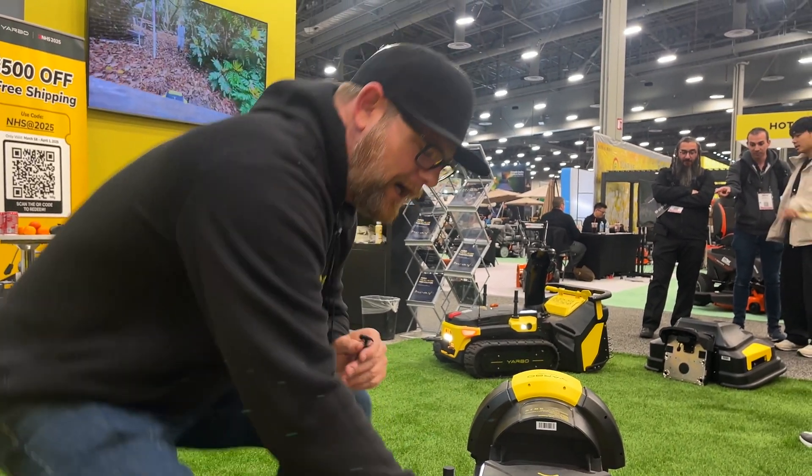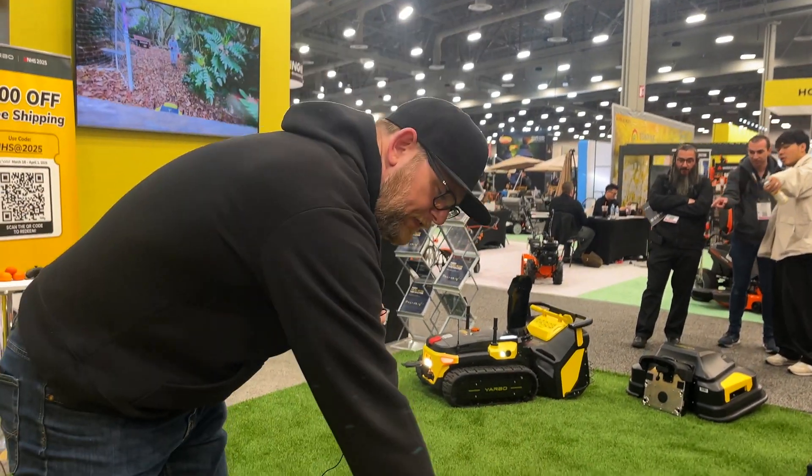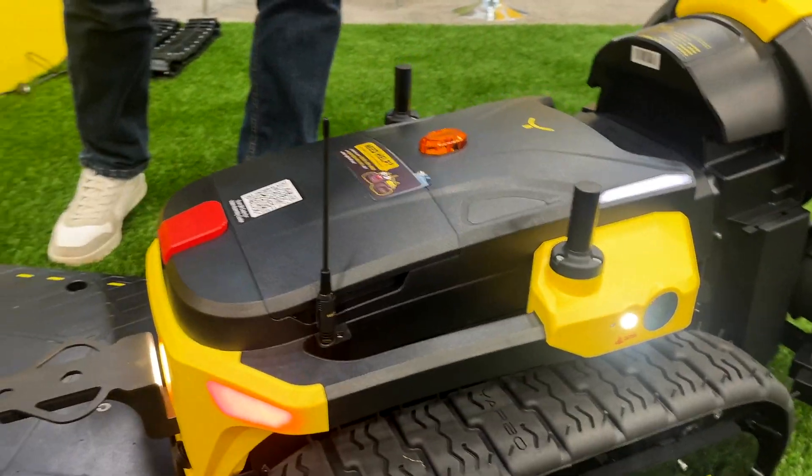Whatever you want to hook up to it, you can hook up to it. There's also your emergency stop button. This little thing right here is a Wi-Fi halo antenna, so it communicates with your Wi-Fi as well.